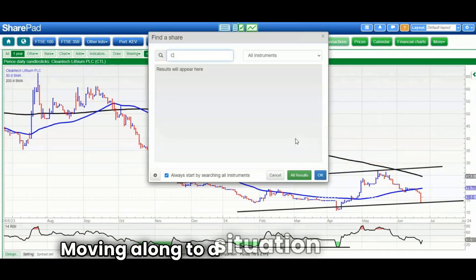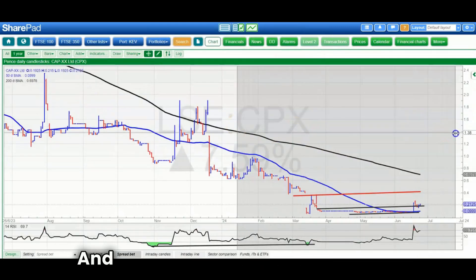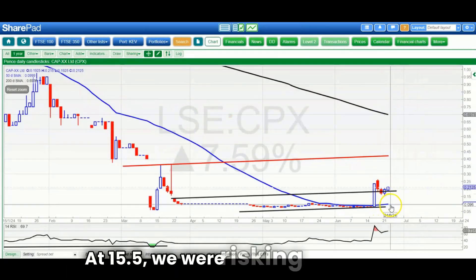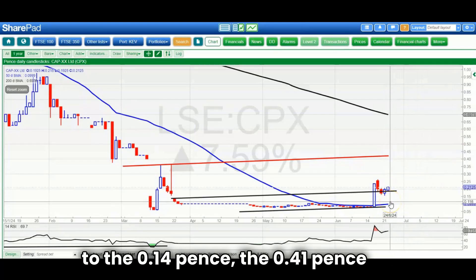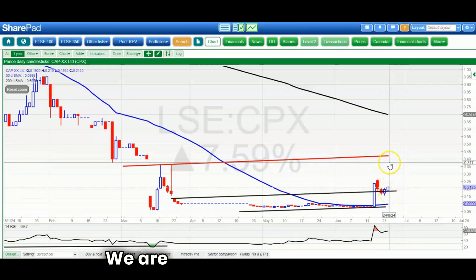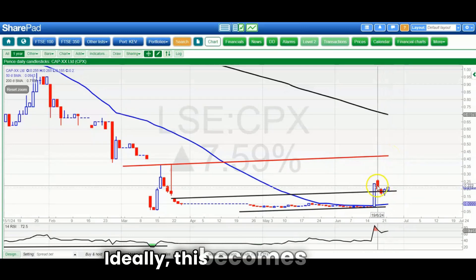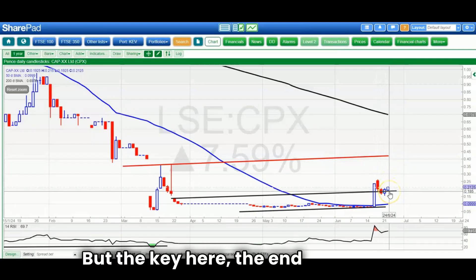Moving along to Capex, which was one of the highlights of the last week or so. We had a rebound at 15.5, risking a move down to the 14 pence or 0.41 pence level. But the 50-day moving average is moving nicely, and we closed above the previous target at 0.18. We're still looking for 0.4 pence by the end of next month. Ideally this becomes a V-shaped bull flag, and the key is an end-of-day close above 0.18.